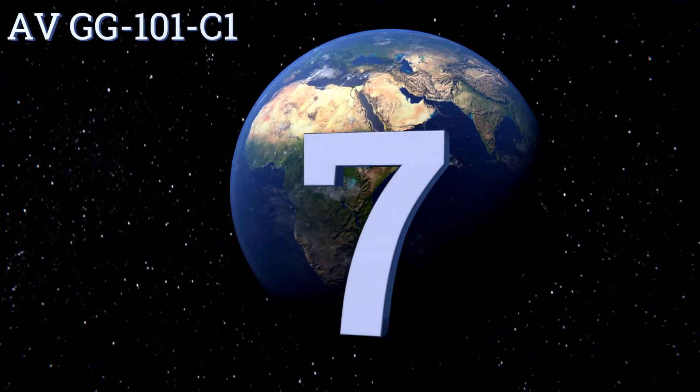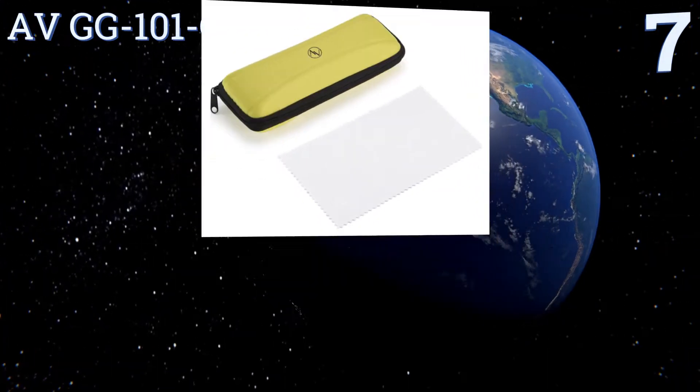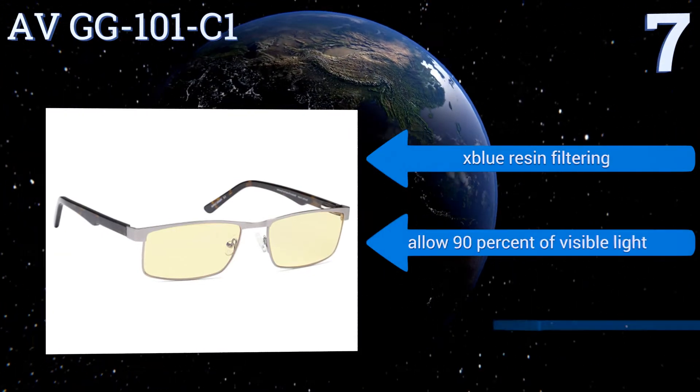At number 7, the simple, almost minimalist stainless steel frame and arms of the AVGG101C1 conceal their purpose-built function. These are a fashionable option that will blend well with any outfit, as their yellow tint is barely visible.